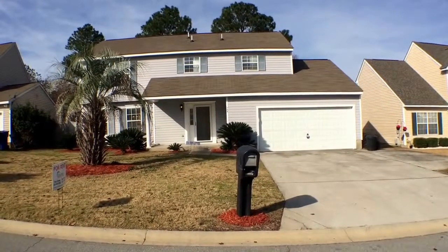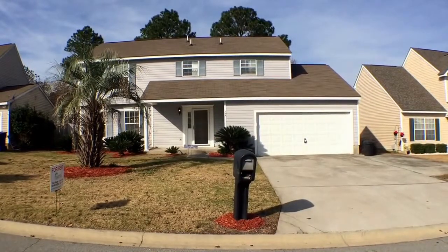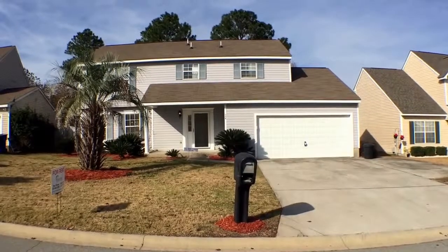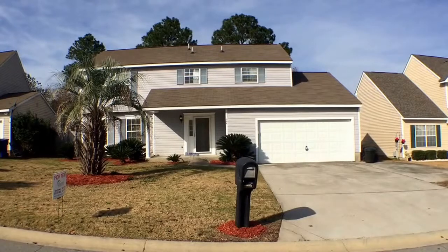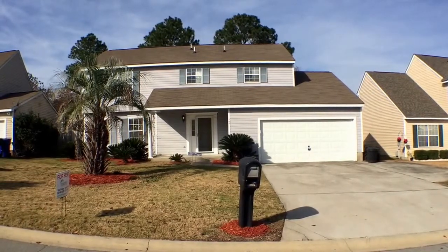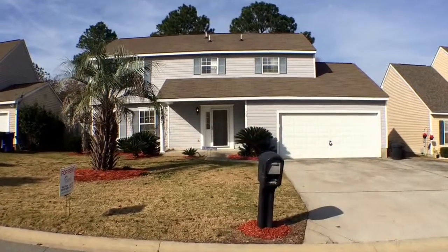Okay, here we are at 364 Oak Brook Village in Columbia, South Carolina. I'm Tony Brown with Empire Property Management Group, and today I'm going to give you a video tour. At the end of the tour, you'll know whether or not you want to stay or live in this home. But first, let's do a 360-degree tour of the neighborhood so you can see exactly where you'll be living.